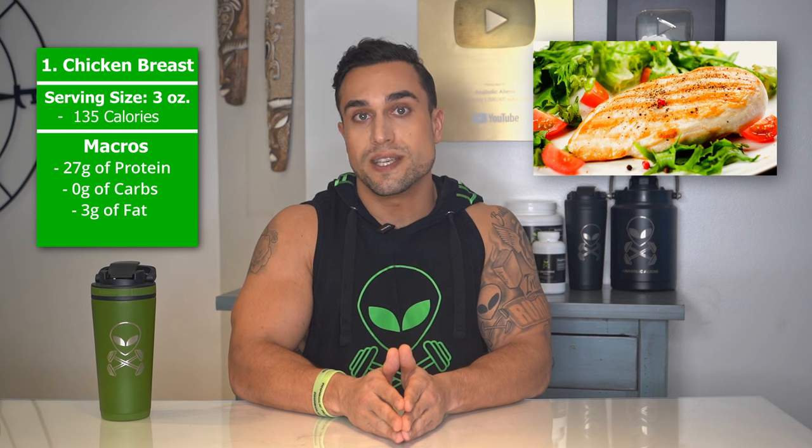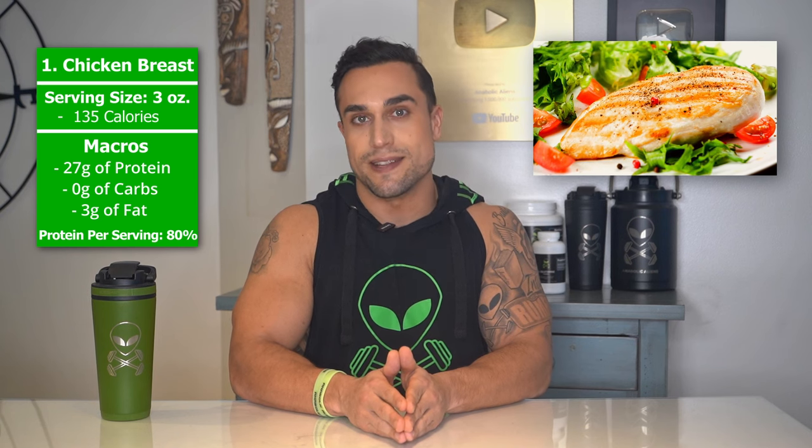Food item 1 is chicken breast. The serving size we're referring to here is 3 ounces. Total calories are 135 calories, and the macros are 27 grams of protein, 0 grams of carbs, and 3 grams of fat. The protein percentage per serving for chicken breast is at approximately 80%.